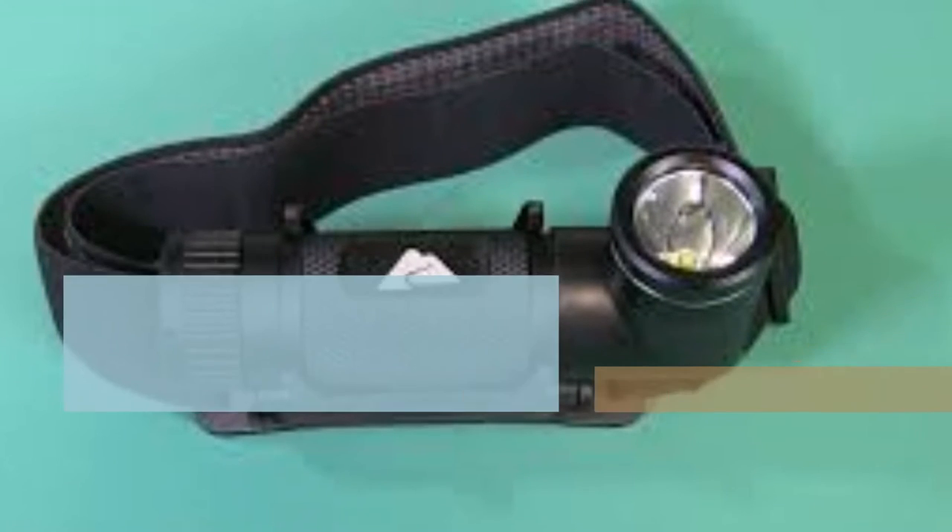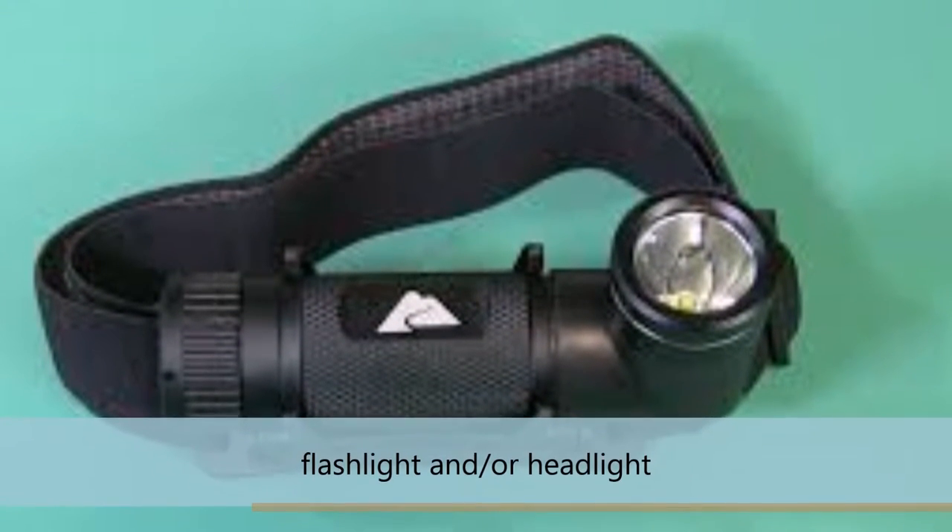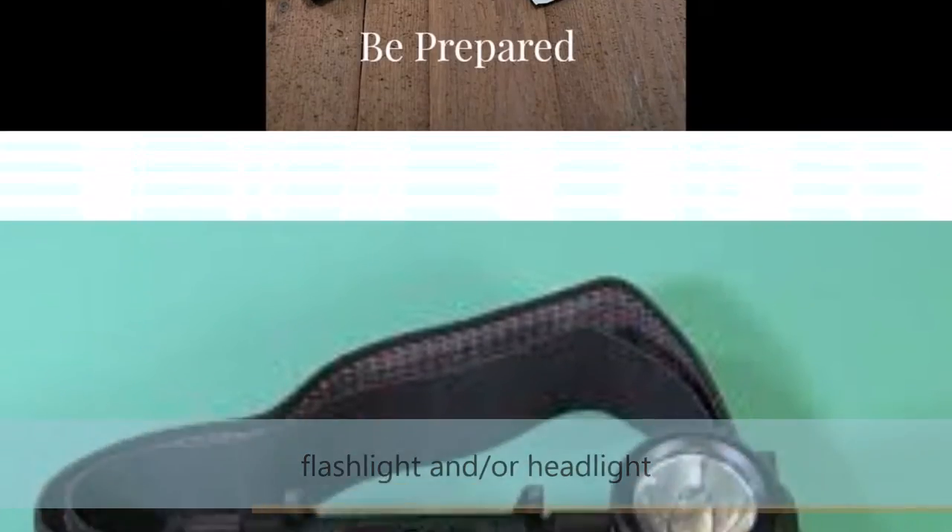Number 4: Illumination — a flashlight or a headlight, in case you find a cave, or more importantly, at night.